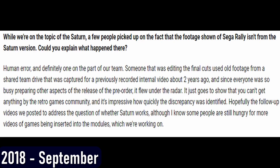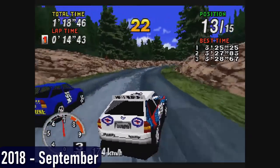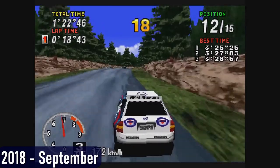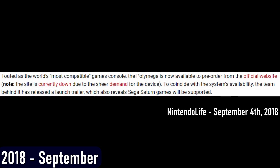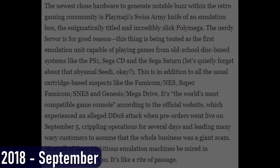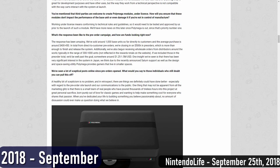But there was a little problem. PlayMaji showed off footage of what it purported to be Saturn Sega Rally running on actual PolyMega hardware — only it wasn't the Saturn version of the game, it was the arcade version. The company later chalked this up to human error and released a follow-up video with actual Saturn footage on September 13th after being called out hard by the internet. The PolyMega website also went down almost right after pre-orders went live, initially attributed to unexpectedly high demand, but later revealed to be a DDoS attack. Total pre-orders from September 4th were about 1,000 units.